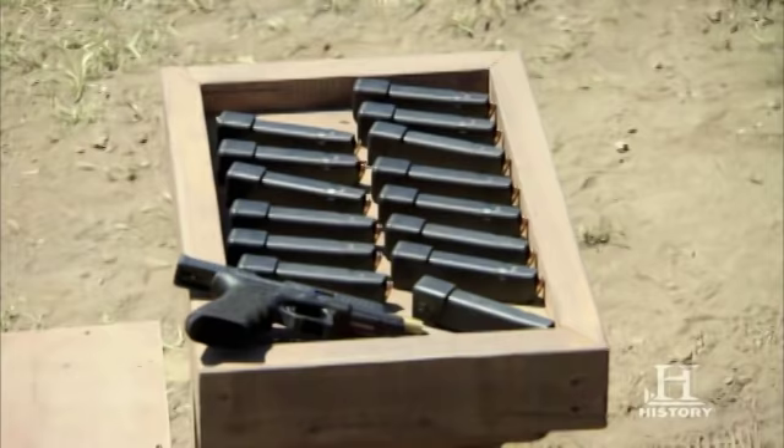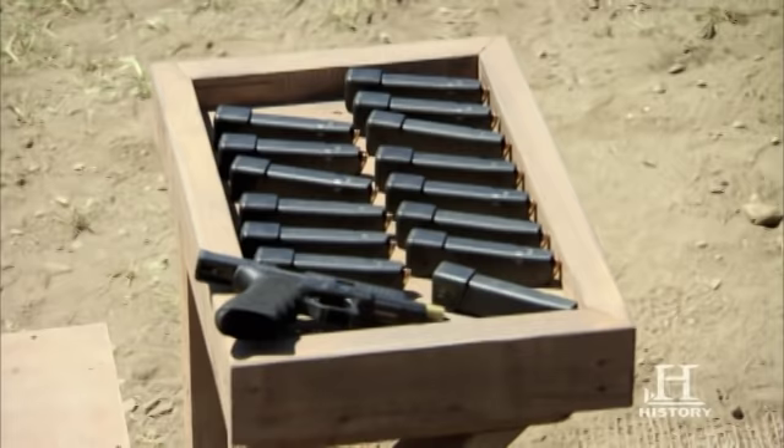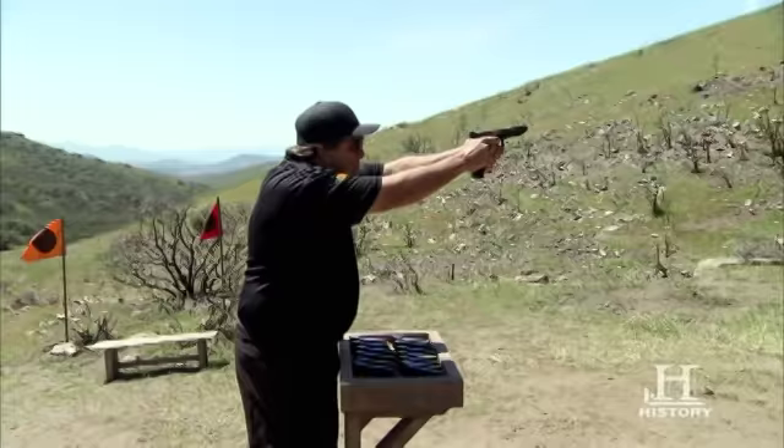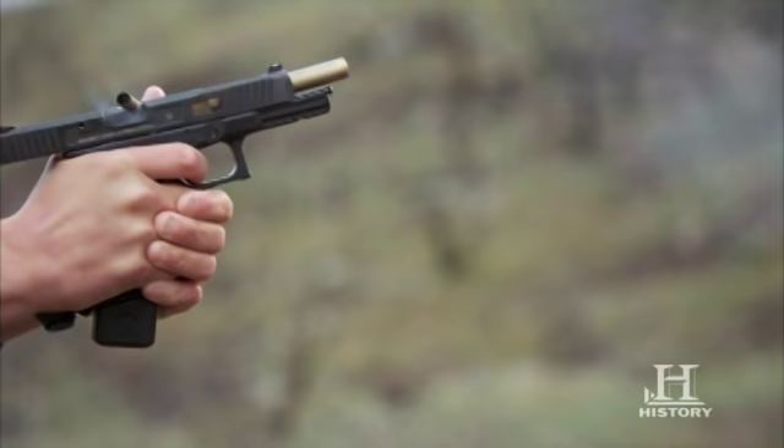The Glock 34 is a dominating gun in the hands of just a handful of shooters that has won every major competition in the country and across the world. That gun is going to be around a long time — it ain't going anywhere. The design is just too flawless.